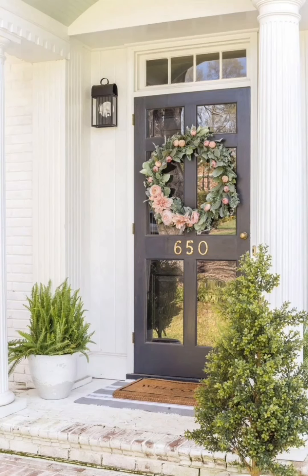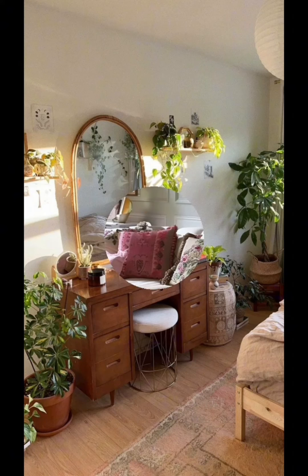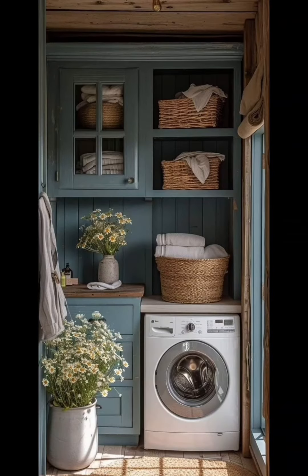Let's talk about brightening up your space with vibrant textiles. Swap out your heavy curtains and throws for lightweight, colorful fabrics this summer.